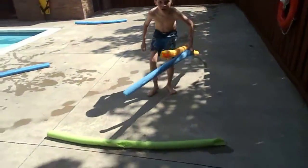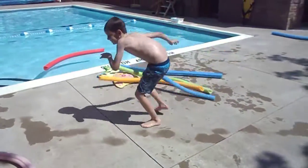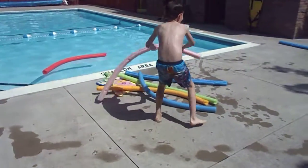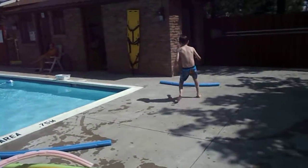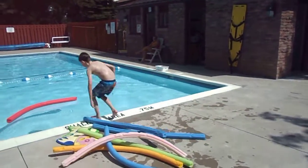This is Jonas, collecting pool noodle driftwood to take to the ocean to make a boat.